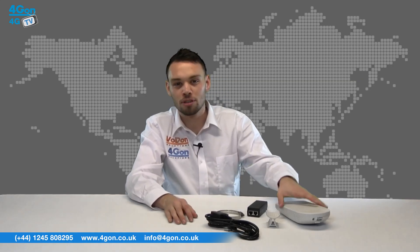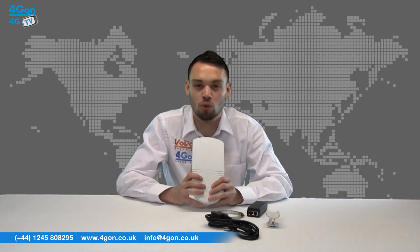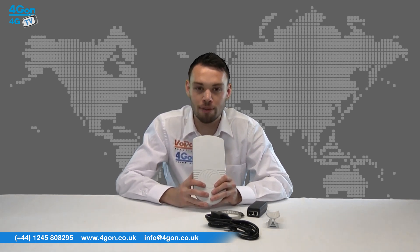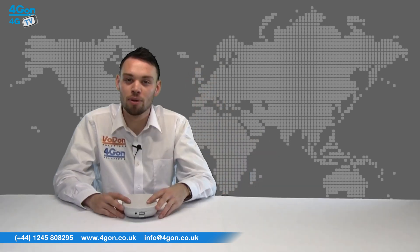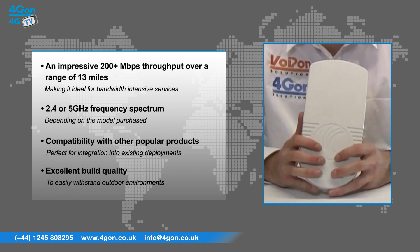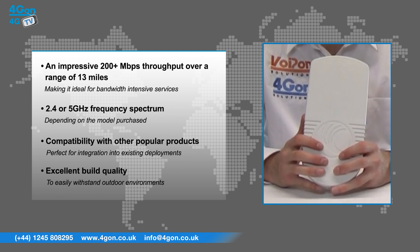Straight out of the box you can tell the integrated EPMP1000 has an excellent build quality. The unit is built solid and the curved compact enclosure looks great. The EPMP1000 has features that include an impressive 200 plus megabits throughput over a range of 13 miles, which is ideal for bandwidth intensive services.